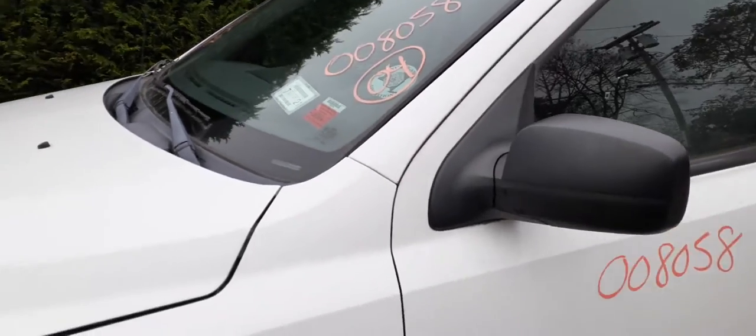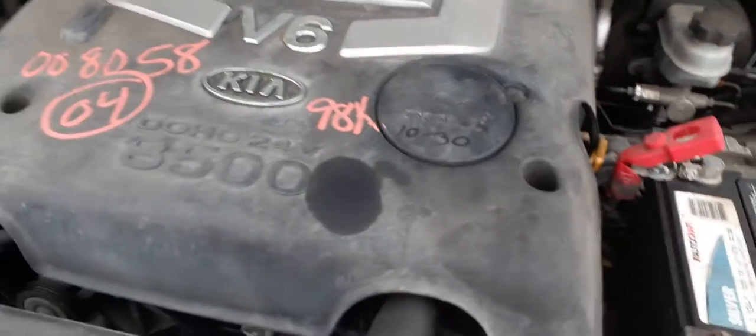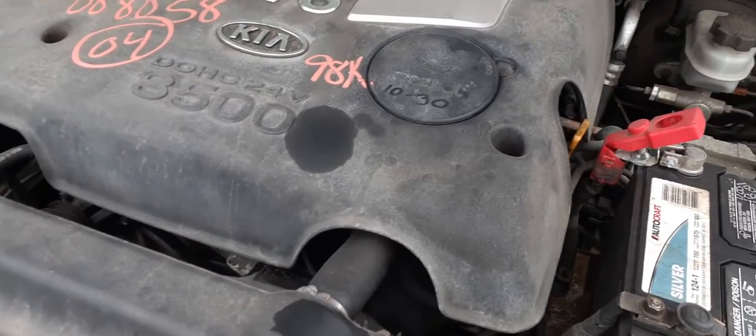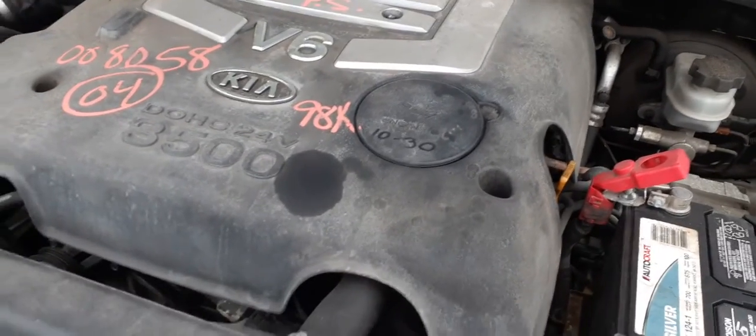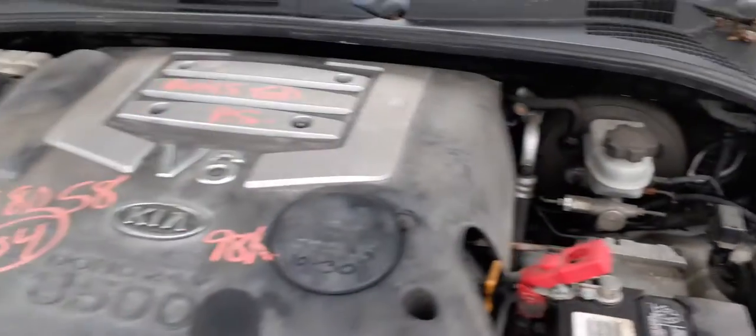Windshield is good at this point — until the guys start taking it out, then it's usually no good. Got a good 3.5 V6 automatic under the hood. This is a 4x4, it's only got 98K on it. Everything is there, it's all good.